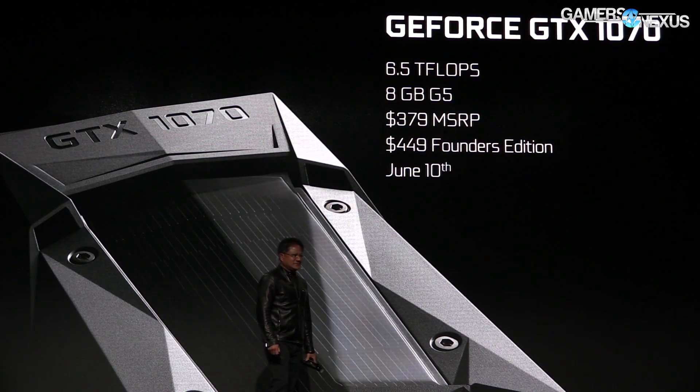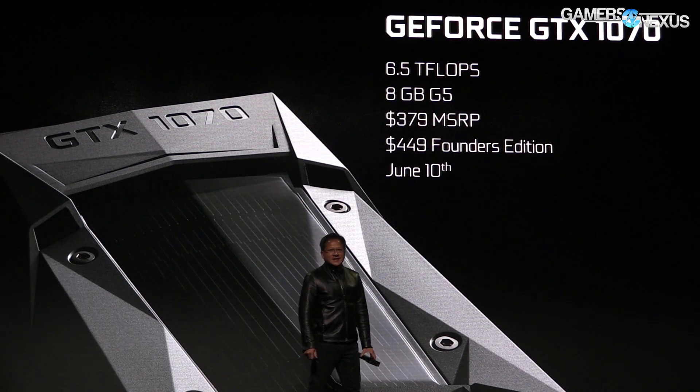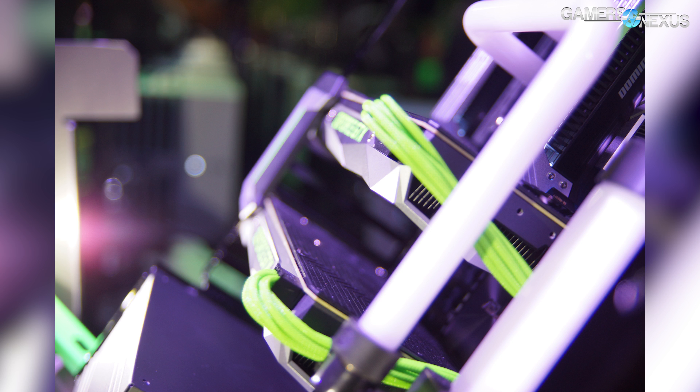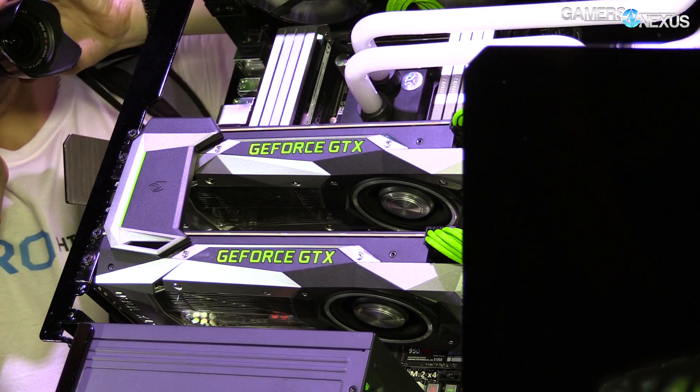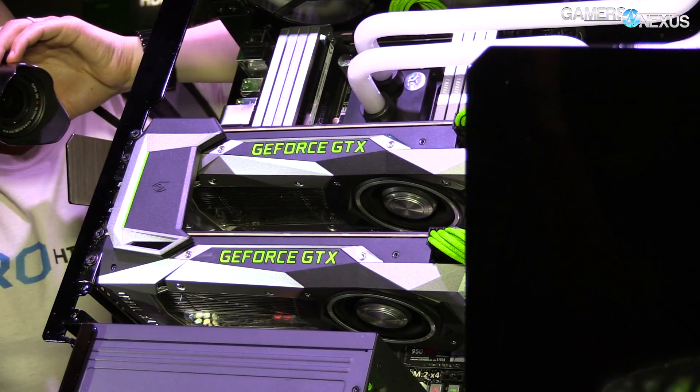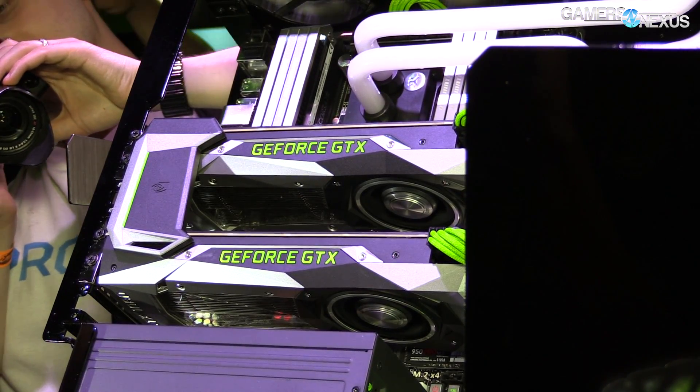As for the GTX 1070, that card is priced at $380 — a pretty big hit to even NVIDIA's own competition. It's due out June 10th, and the 1080s are due May 27th. So that's what we have on the 1080s and 1070s: brand new NVIDIA cards on the Pascal architecture.